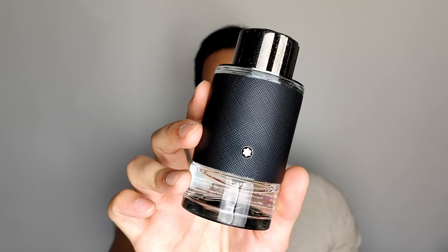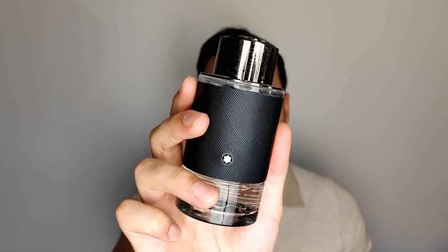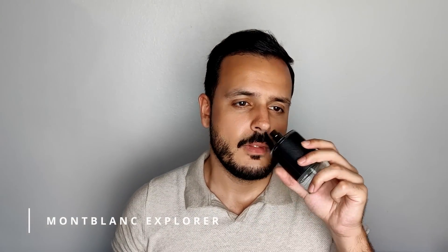Last but definitely not least in the designer category — a very well-known fragrance from the house of Montblanc: Explorer. Yes, this is the Aventus-like fragrance from the designer side of things, still a bit different from Aventus because you don't have the pineapple — you have bergamot. It's been a while since I tried Aventus, so I won't say this lasts more, but it definitely has great performance and lasts the entire day.